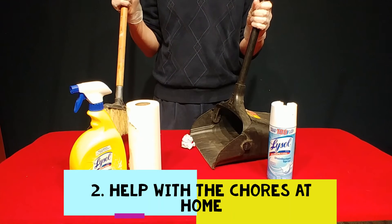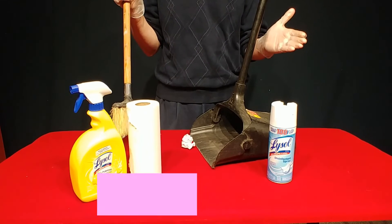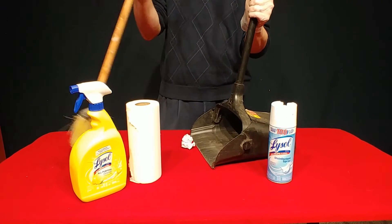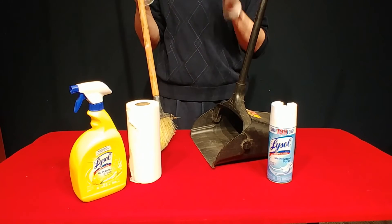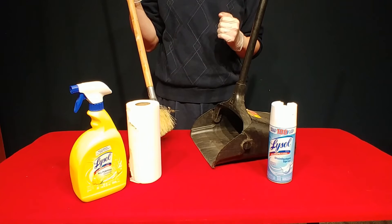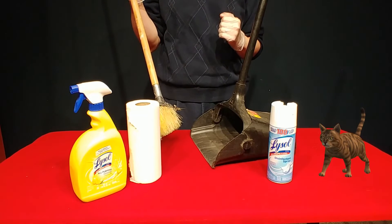Number two: help clean up and do chores around your home. That's right, there's plenty of cleaning to do — disinfecting, sanitizing, and cleaning up the trash. Your family and roommates will definitely appreciate the extra help. And so will your cat, because those litter boxes aren't going to clean themselves.